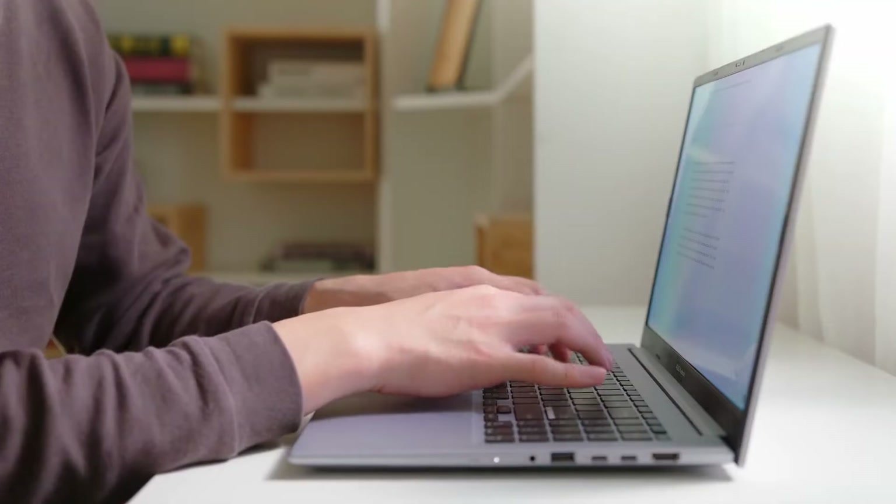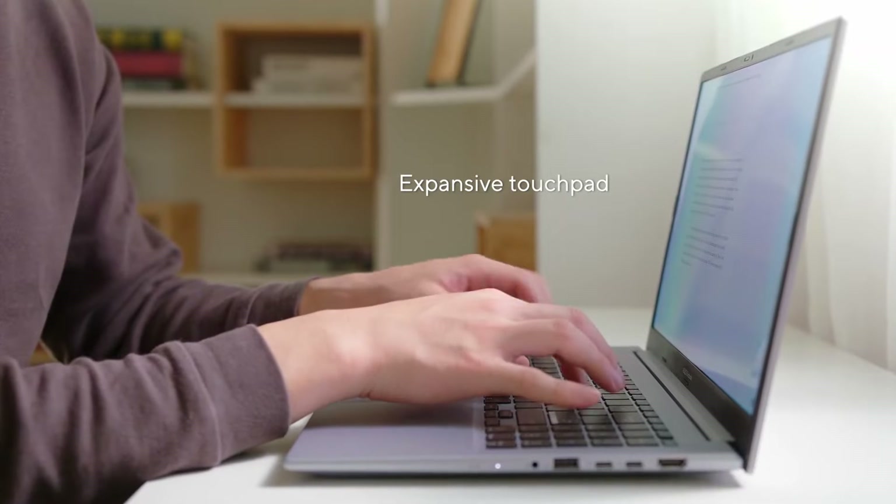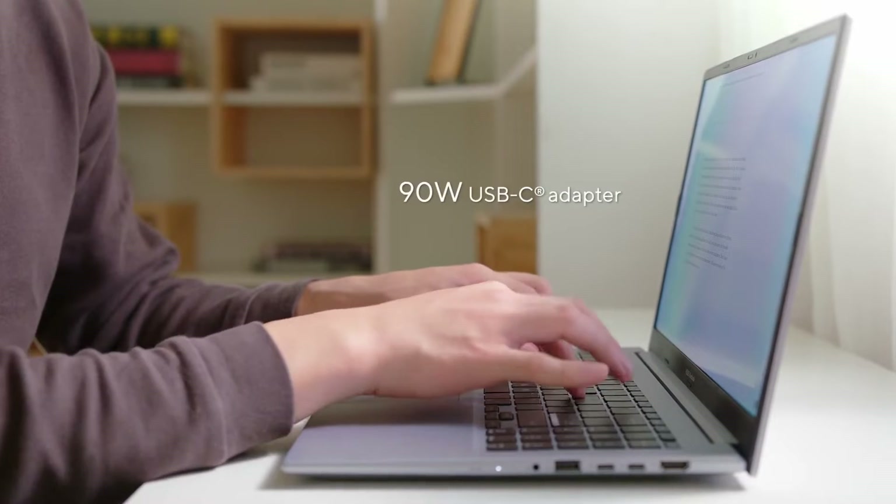In addition, there's a full set of IO ports with two high-speed Thunderbolt 4, HDMI 2.0 support, and our ASUS ErgoSense keyboard and an expansive touchpad for the best ergonomics, all charged by a 90-watt USB-C adapter.